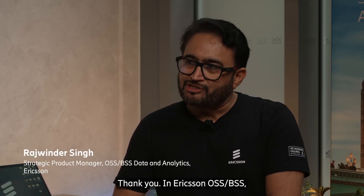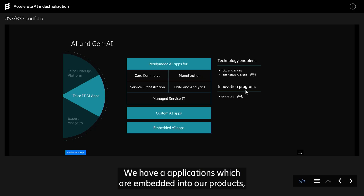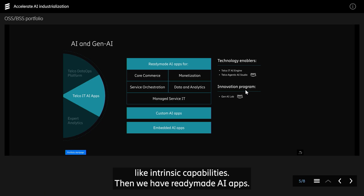In Ericsson OSS BSS, we developed three types of AI applications. We have AI applications which are embedded into our products like intrinsic capabilities. Then we have ready-made AI apps.